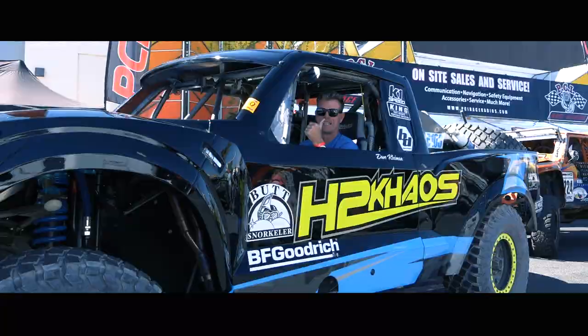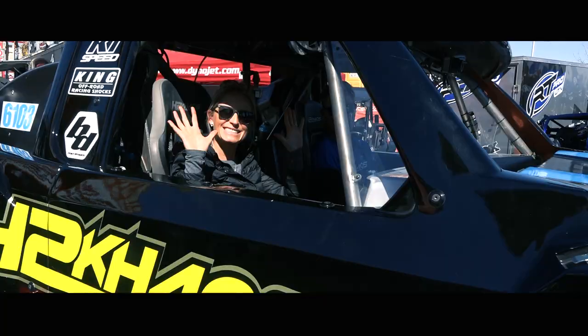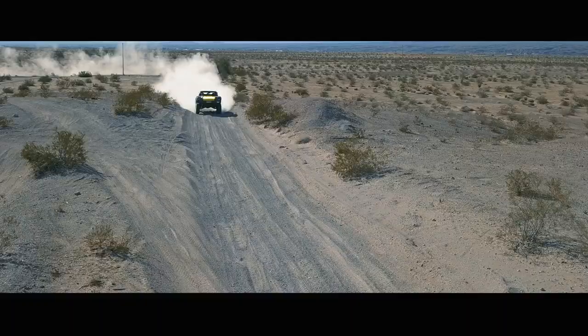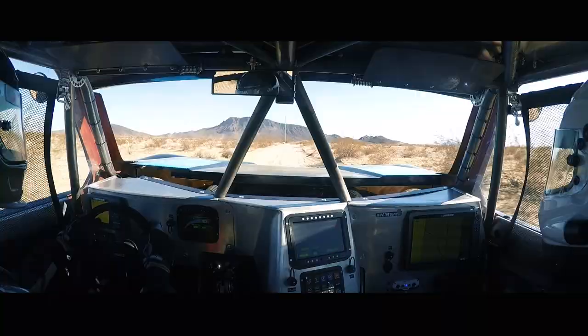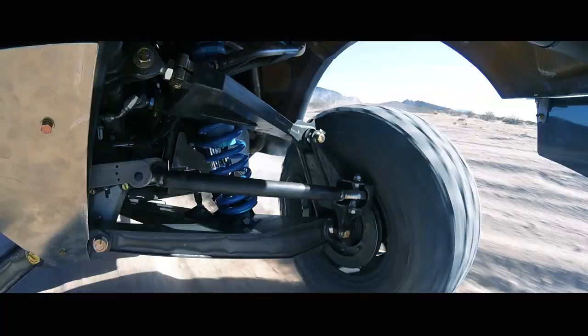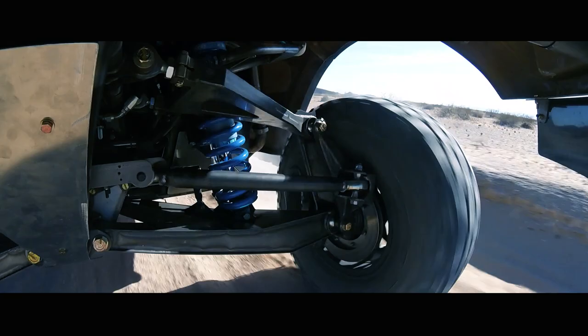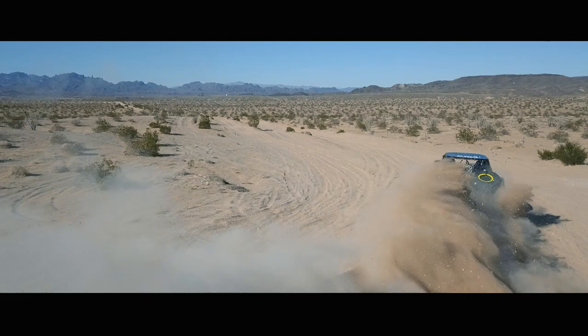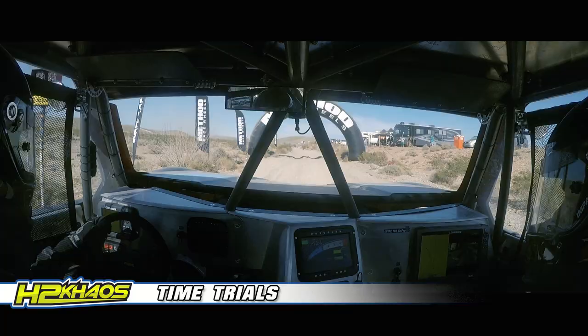We are at the 2018 MIMP 400. We have a brand new truck we just finished — it's one of Brian's at Fusion Off-Road. Brand new 6100 chassis. We did a little testing, didn't have a lot of time in it — got two quick test sessions in the new truck before the race. I'm really excited to get out there and show the world what this new truck will do. I think Brian at Fusion Off-Road did a great job.